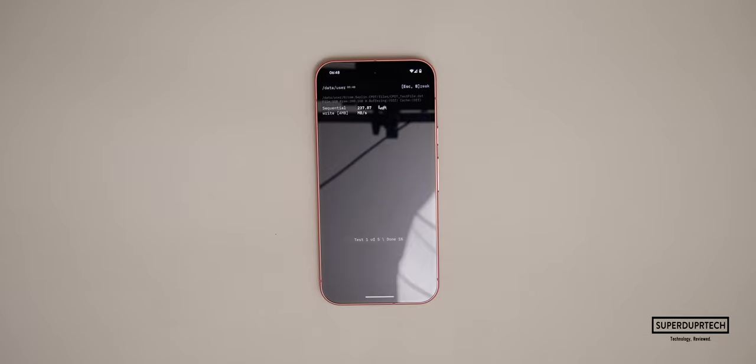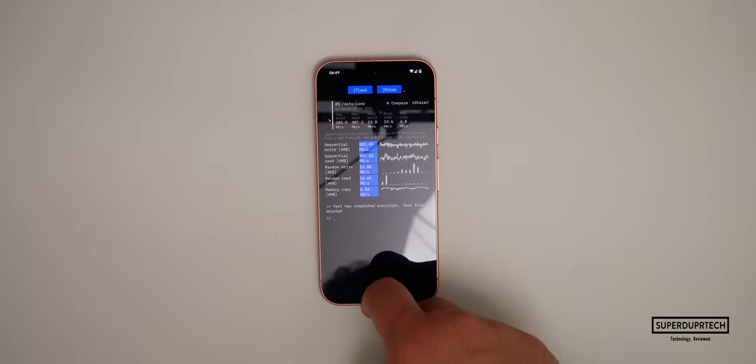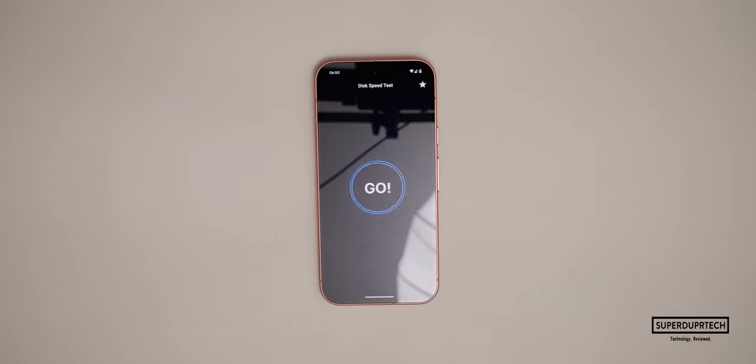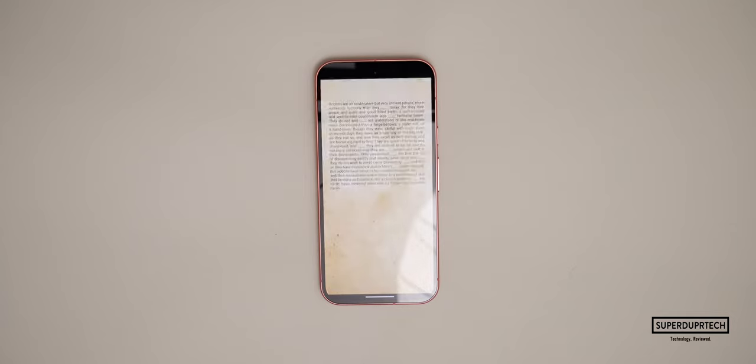I then ran a disk speed test and got sequential write speeds of 203.93 MB/s, sequential read speeds of 307.13 MB/s, random write speeds of 13.80 MB/s, and random read speeds of 19.65 MB/s. It also achieved memory copy speeds of 4.83 gigabytes per second. A second disk speed test gave read speeds of 694 MB/s and write speeds of 140 MB/s.